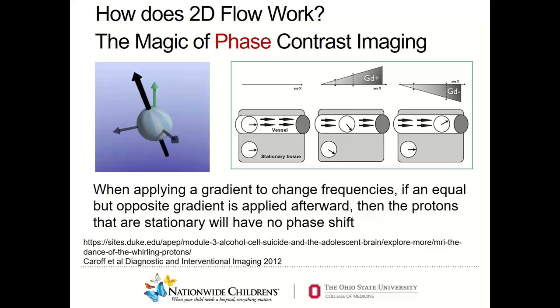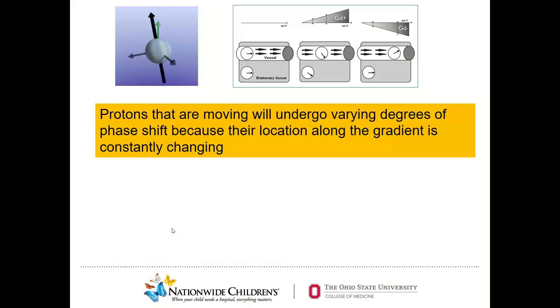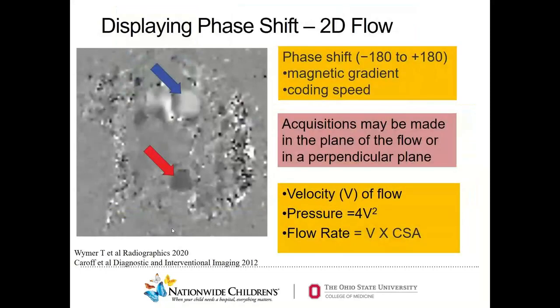Imagine hydrogen nuclei in moving blood and hydrogen nuclei in stationary tissues around the blood. If you apply a magnetic gradient in one direction and then quickly apply another in the opposite direction, protons in stationary tissue will have no phase shift — they cancel out. However, because blood is moving, it will have varying degrees of phase shift as the position of the moving protons changes along the magnetic gradient. This phase shift can be detected and measured. There is a direct relationship between the velocity of blood and the phase of the MRI signal, which can be used to calculate the velocity of moving blood. We can display this phase shift on an image and prescribe a coding speed known as VENC, or velocity encoding, for each investigation.